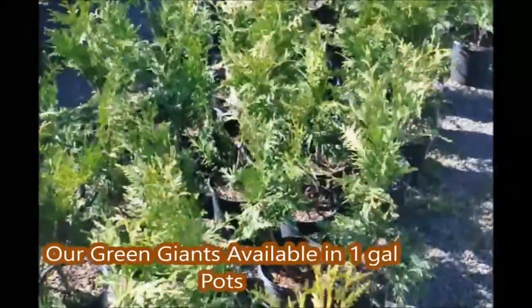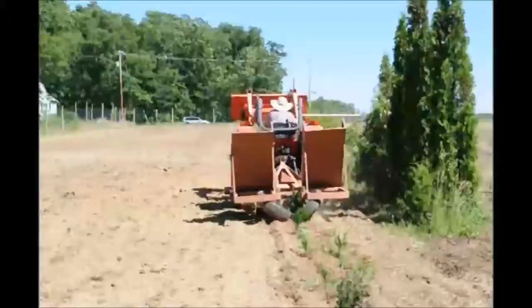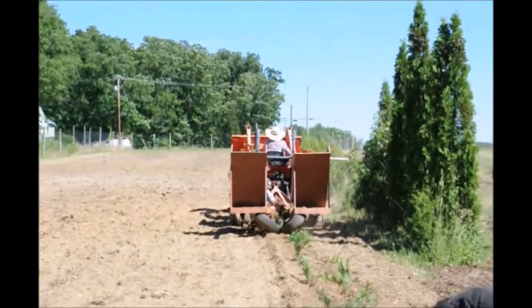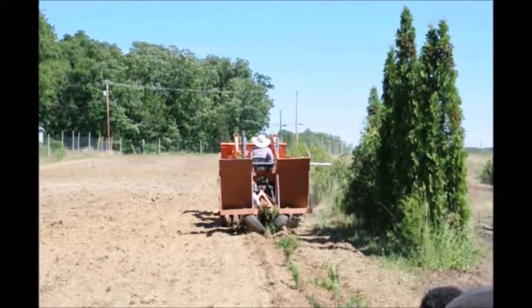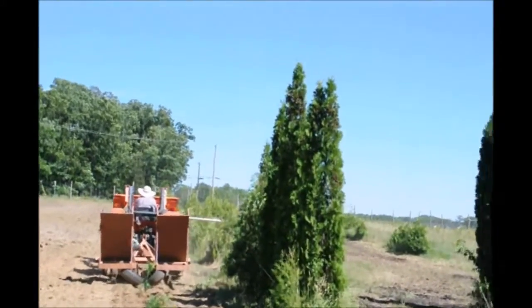These are one-gallon Green Giants that we have at Highland Hill Farm. These are ready for field planting. They're about a foot to a foot and a half tall and can be planted directly in the field. When we do it, we use our tree planter and can plant upwards of 3,000 of them a day.